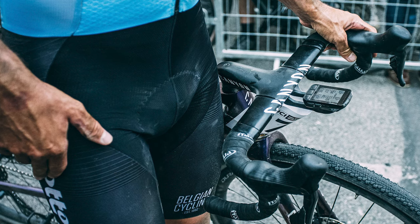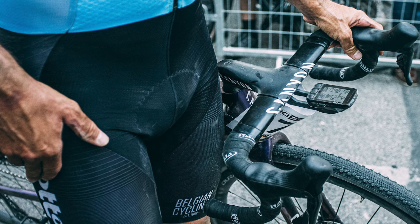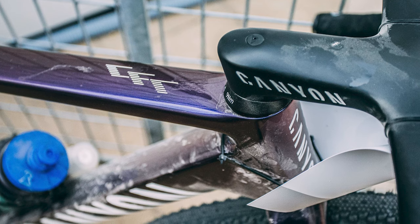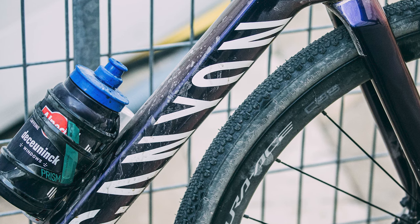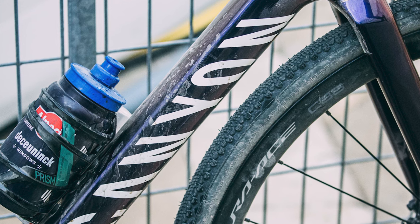Other spec details included Canyon's aero cockpit with a 110mm equivalent stem and a handlebar that can be adjusted between 390 and 430 millimeters. If you look closely, you can also see a Vittoria Pit Stop kit mounted to the Elite Prism bottle cage on the down tube.